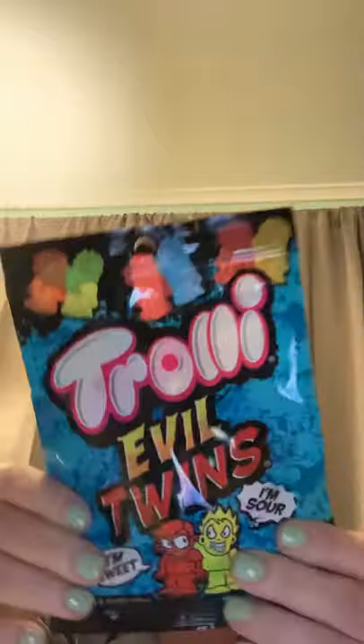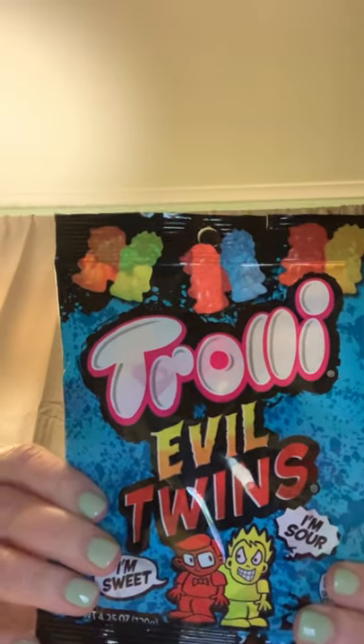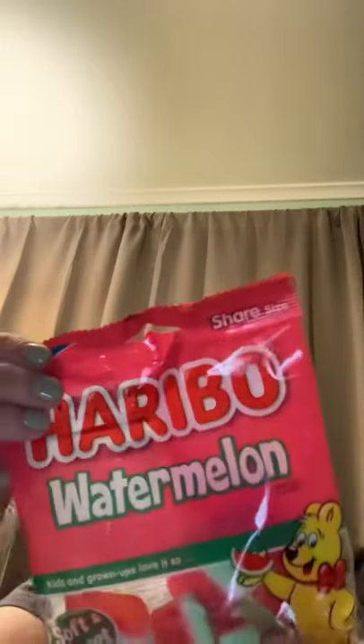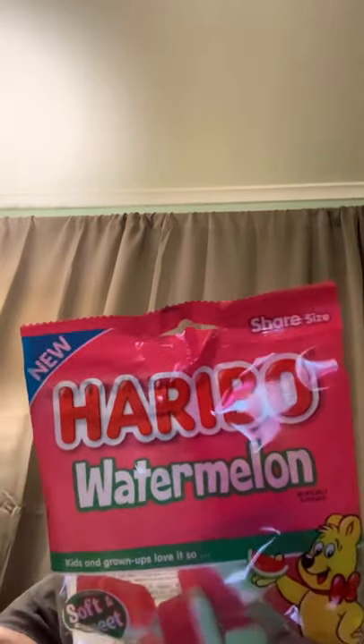And I found the troll evil twins — I'm sweet, I'm sour. There's a bunch of them for my son and my daughter. I got these for me — I love watermelon. Haribo. I don't know how you say it.